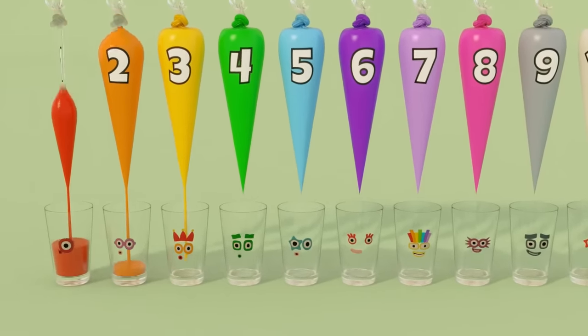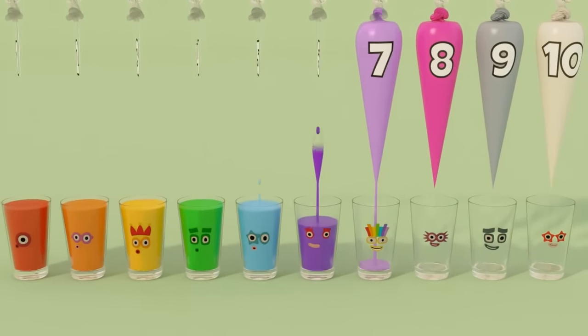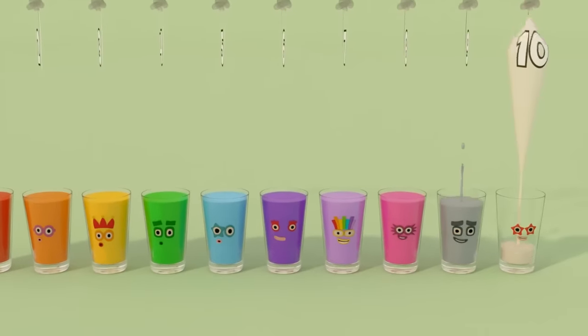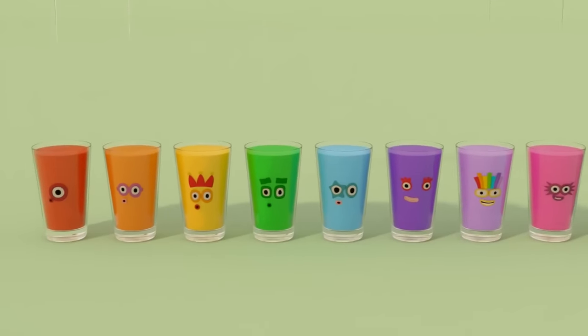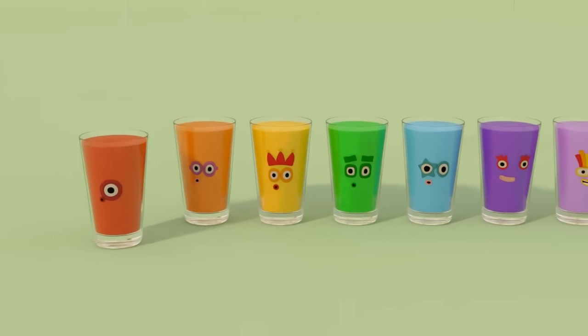Red, orange, yellow, green, blue, indigo, violet, pink, grey, white. Learn colors with our paint bags, from red to white. Red,